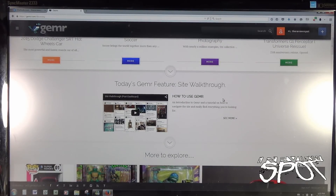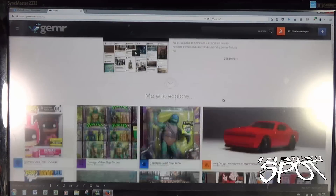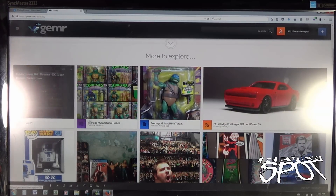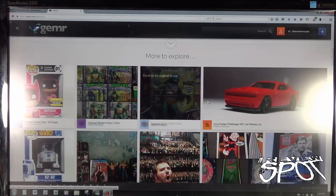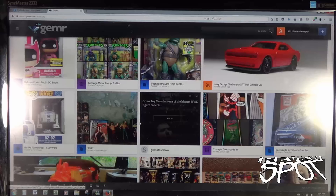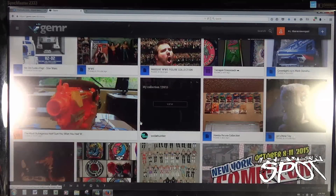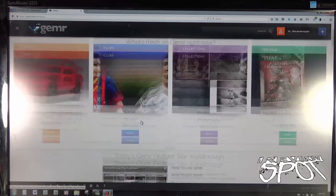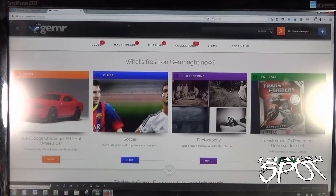Scrolling down, it says 'Today's Gemr Feature.' There's a site walkthrough and similar videos to some of the other stuff people have done. For example, Nerdfoo has done the Funko Heroes Batman DC Heroes figures and there are Ninja Turtle figure reviews. Grim Toy Show's got something going on there as well. It looks like there are people who have already started posting on Gemr — that's kind of neat. I guess I will be adding myself to this big community.